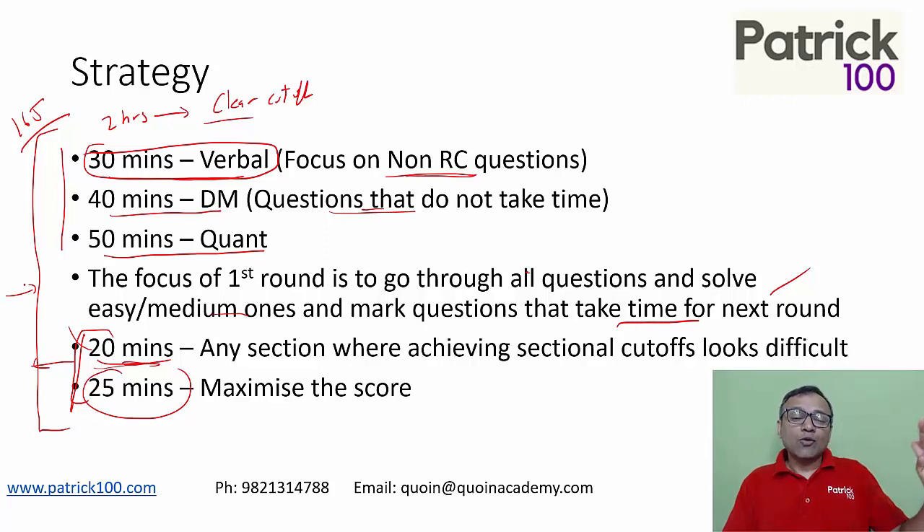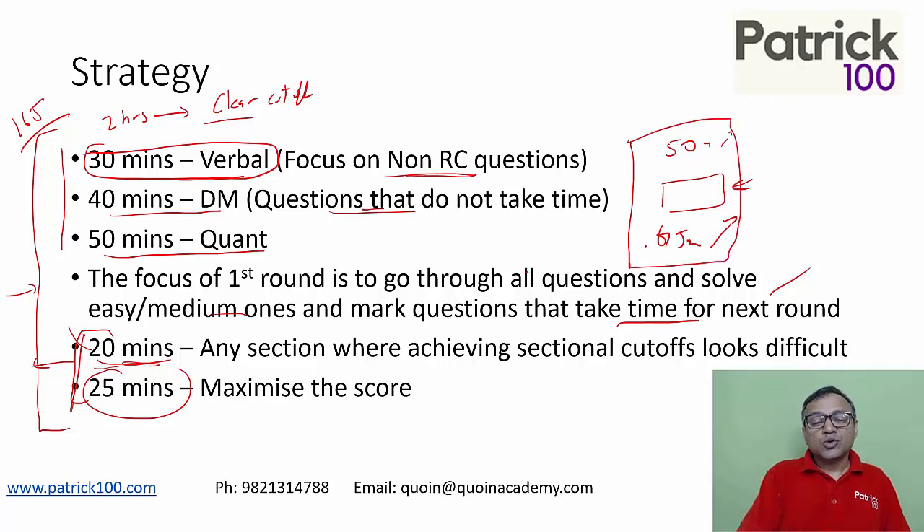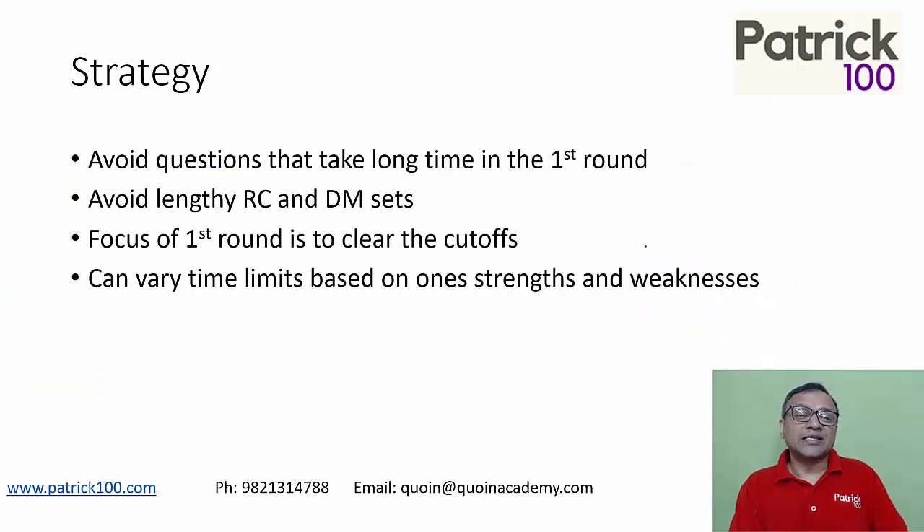The idea of doing this is so that you've covered the entire paper in two hours. What sometimes happens is you overstretch one section and in the end don't have enough time for another. For example, I've seen people spend 50 minutes on verbal and 75 or 60 minutes on quant, leaving very little time for DM. Because they stretched more time for quant and verbal, they get less time for DM, which is not sufficient to clear the cut-off. So plan accordingly, see what works for you and what doesn't, and come up with the right strategy.